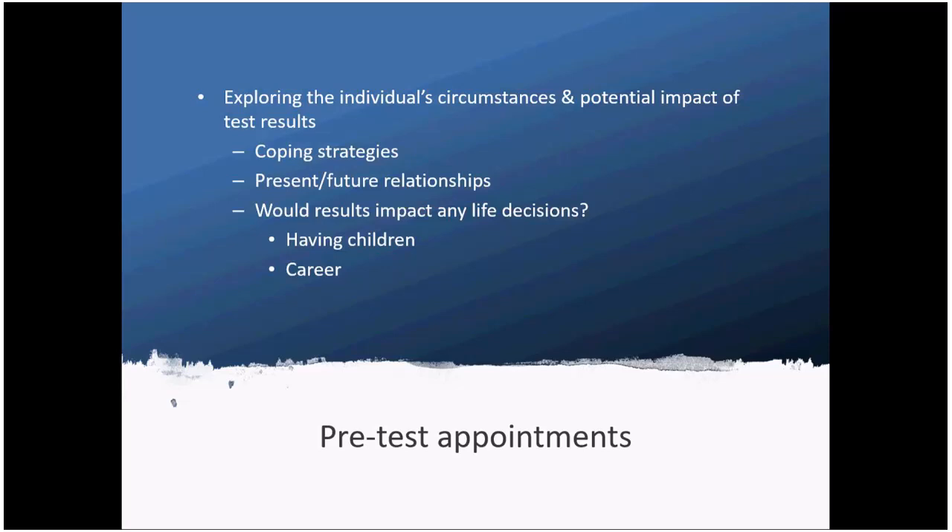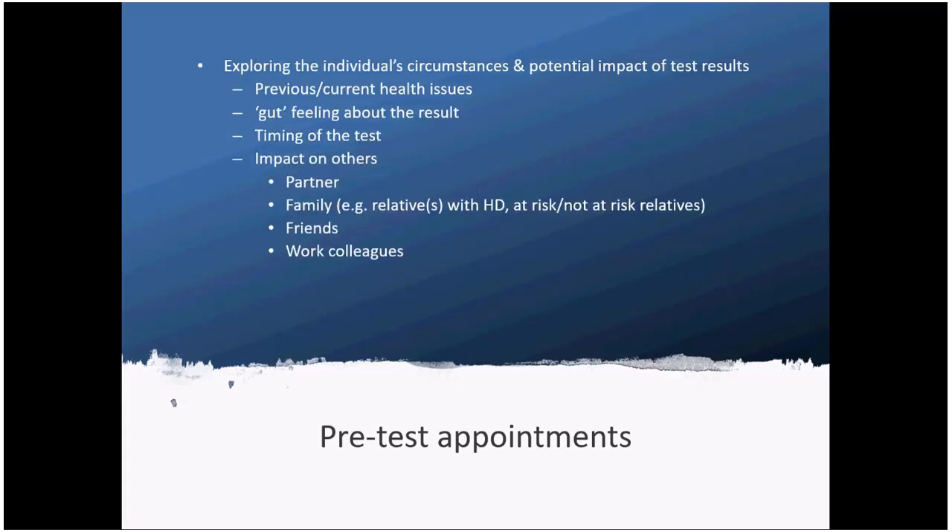We also consider whether the individual envisages the test would affect any other life decisions, such as around having children or career plans, or whether they would intend to carry on pretty much as they are before having the test. An individual's ability and resilience to deal with the results might be affected by previous or current health issues — particularly mental health issues — so we'd want to ensure the right support and right medication is in place before having the test.